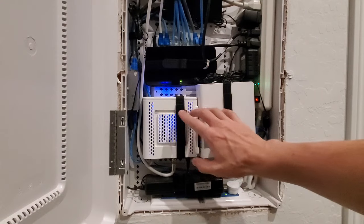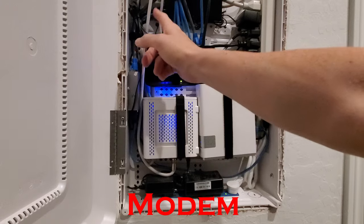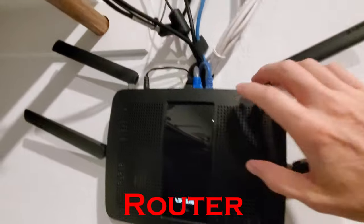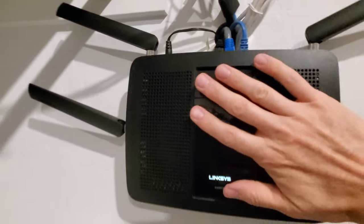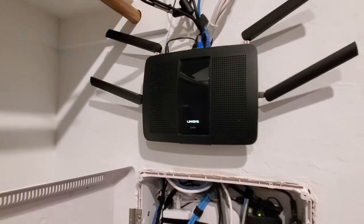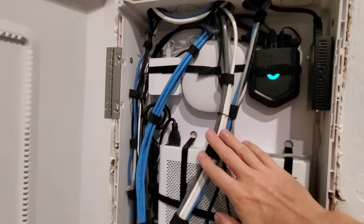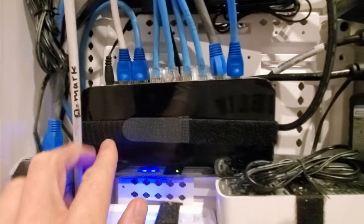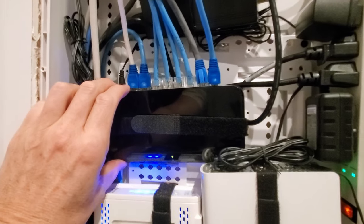Within this network panel you should have a modem, and from that modem a network cable should go to a router. Almost all routers have five ports — one incoming and four outgoing ports. If your house has four network cables then you're good to go. If you have more than four, you're going to need to purchase a switch, and then from the router connect a network cable to that switch.